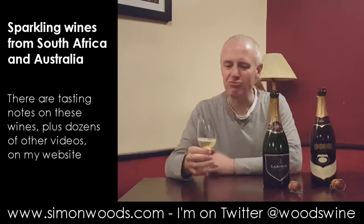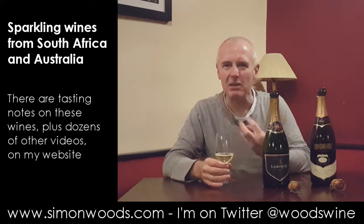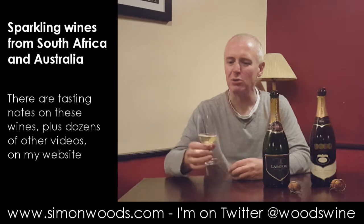It smells lovely and rich and ripe and toasty. There's a brioche note, there's a little bit of pineapple in there and a bit of mandarin orange, and crystallised fruit as well as fresh fruit. Smells good.